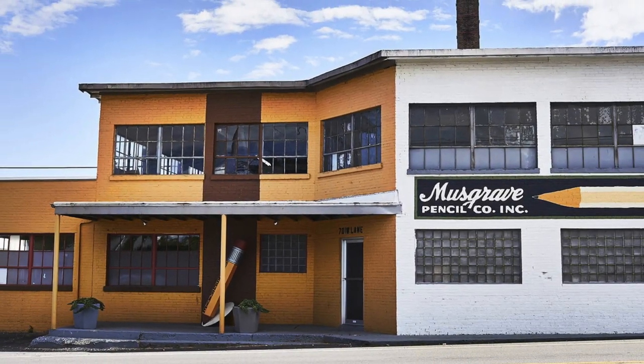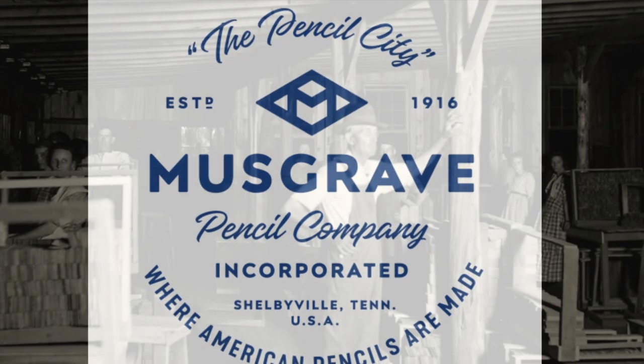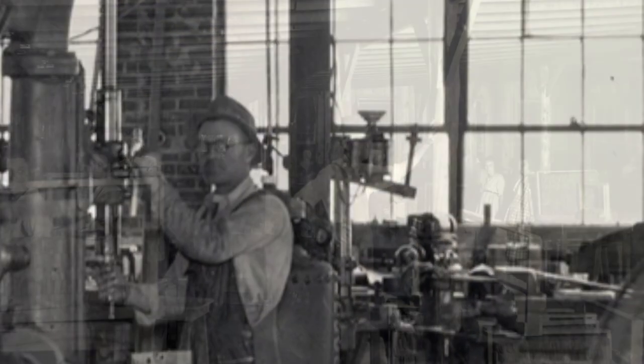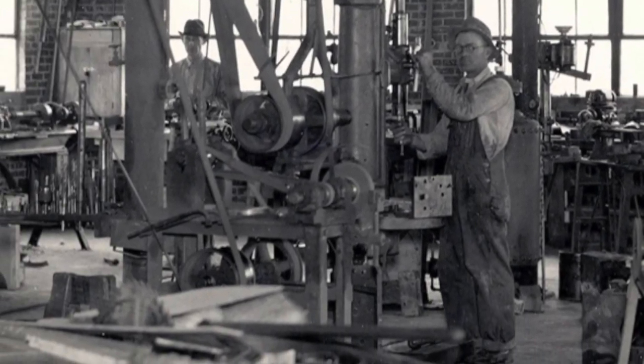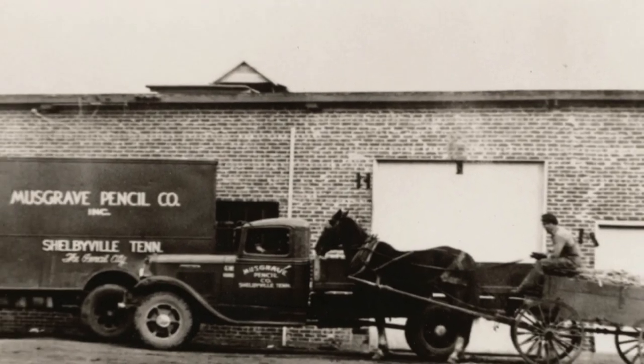For more than a hundred years they've been making pencils in Shelbyville, Tennessee. Once known as Pencil City because of all the pencil manufacturers, Shelbyville has only one pencil factory left and it's the Musgrave Pencil Company. Musgrave is still owned by the great-grandson of the man who started the company more than a century ago.